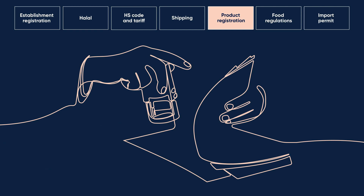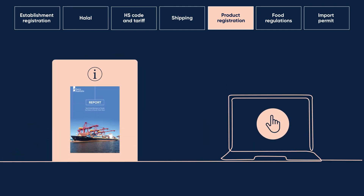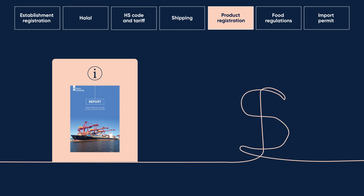The next step is to get a certificate of product registration for the Philippines. See our guide for details for applying online and the fees required.